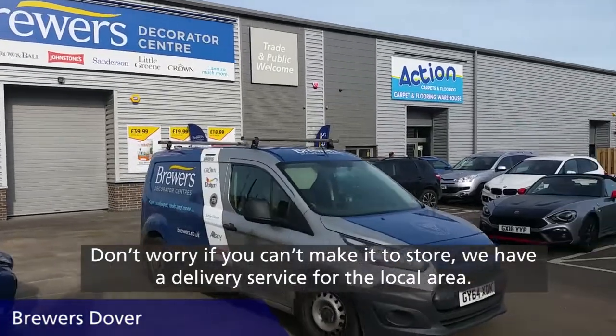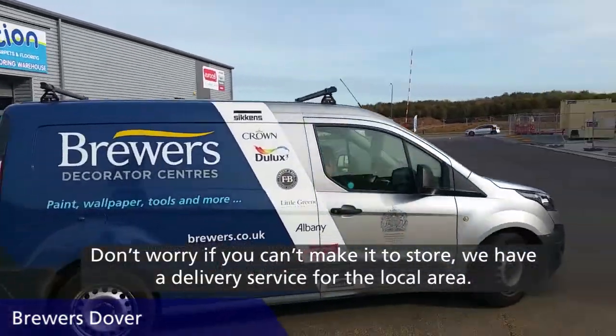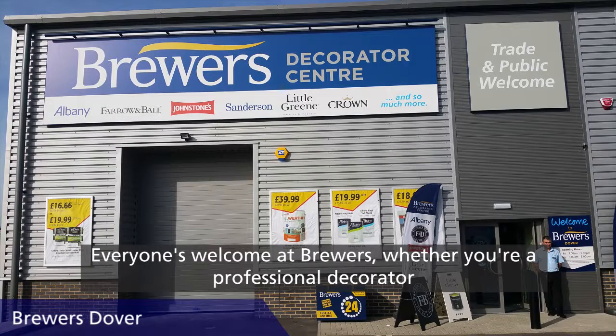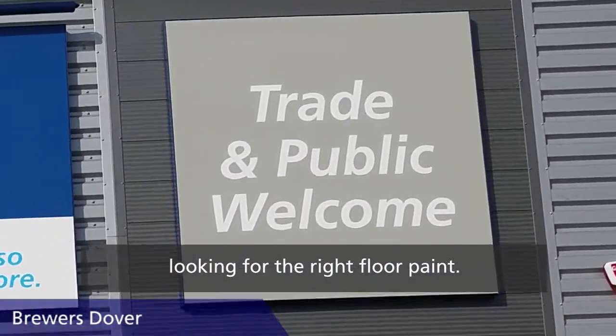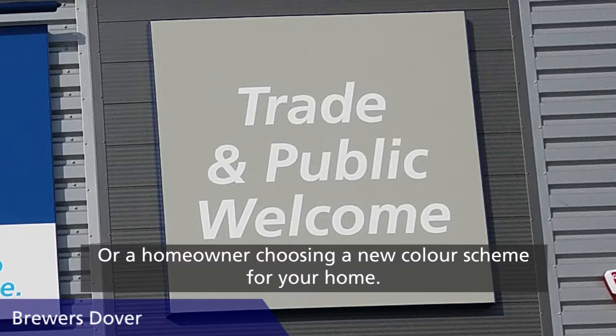Don't worry if you can't make it to store — we have a delivery service for the local area. Everyone's welcome at Brewers, whether you're a professional decorator looking for the right floor paint or a homeowner choosing a new colour scheme for your home.